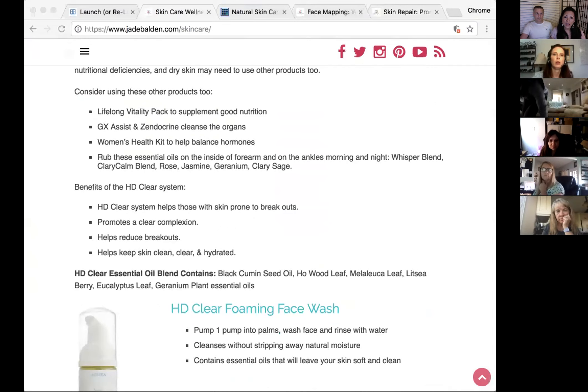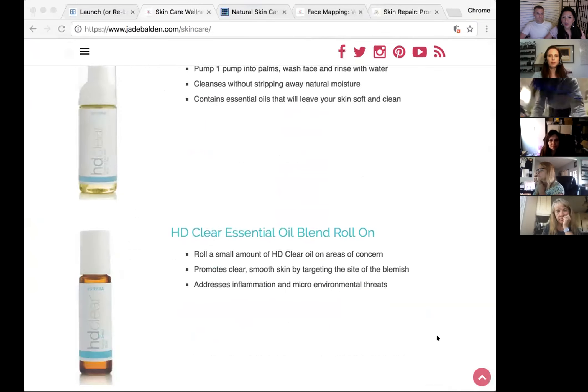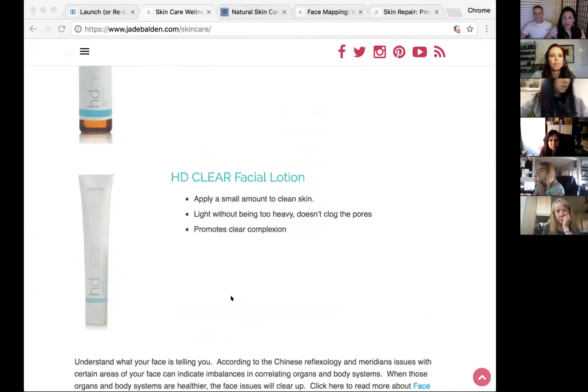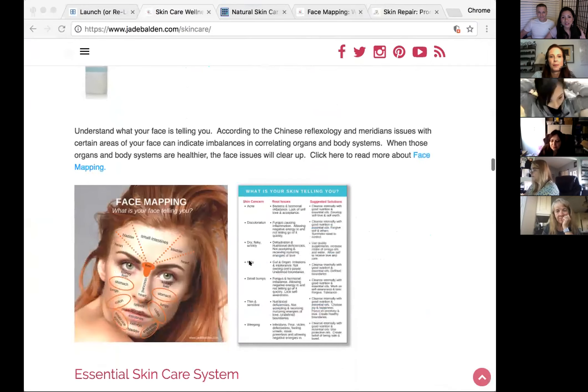The HD Clear system includes a foaming face wash, a topical blend for spot treatment, and a lotion — very lightweight. For a heavier lotion you can mix and match with other products. The doTERRA mask in a brown tube is great for spot treatment on pimples — put it on overnight and it dries up the spot. So if you come to our house at night you'll see girls with white mask spots on their faces, but it really works.